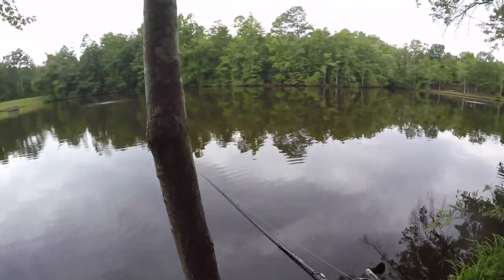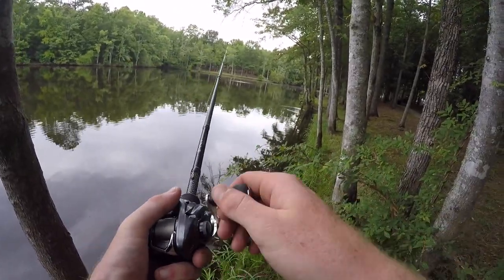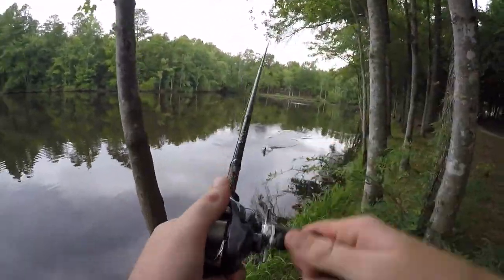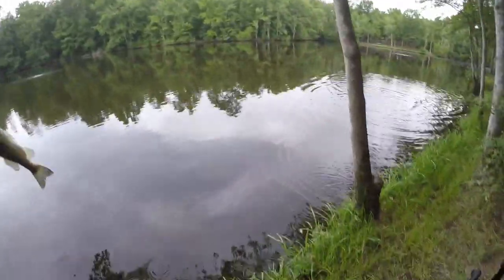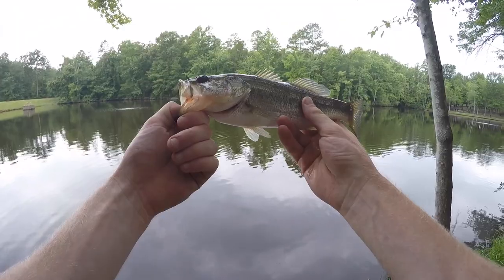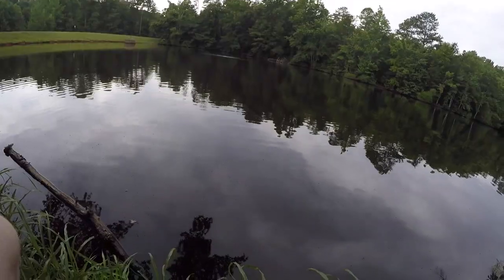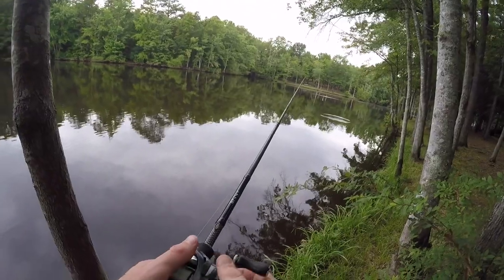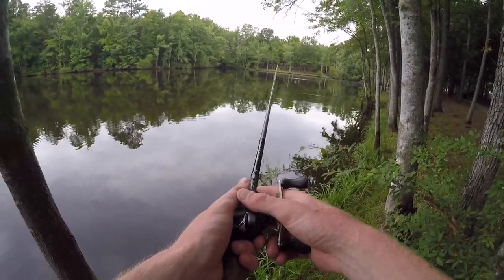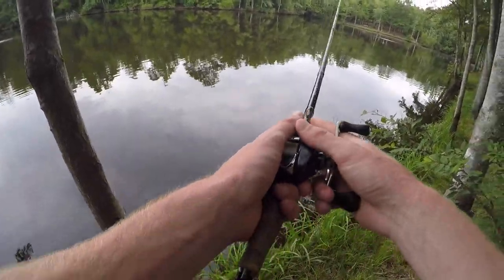Almost stepped on a water moccasin! There we go — got one. Finally. Almost stepped on a snake, hit a tree with my hook set, but we got him. A little healthy fish. Two little dinks. That little series of events could have gone much worse — I could have stepped on the snake and got bit, could have snapped my rod on the hook set, or lost that fish. But it all played out pretty well.